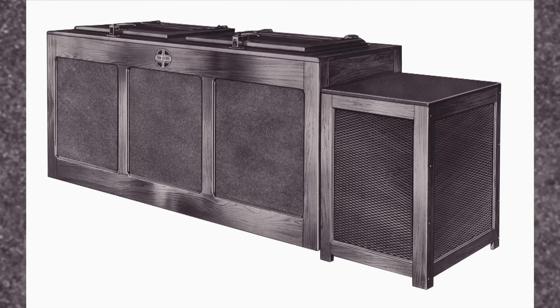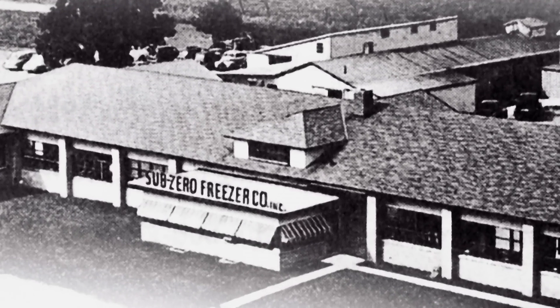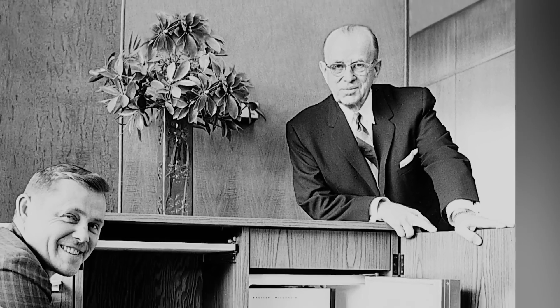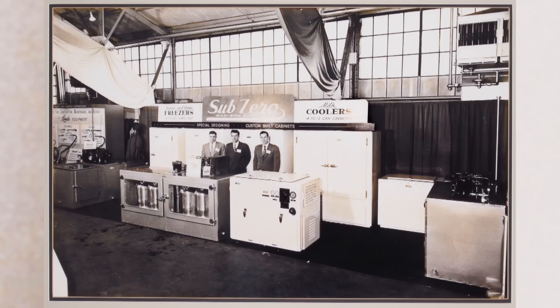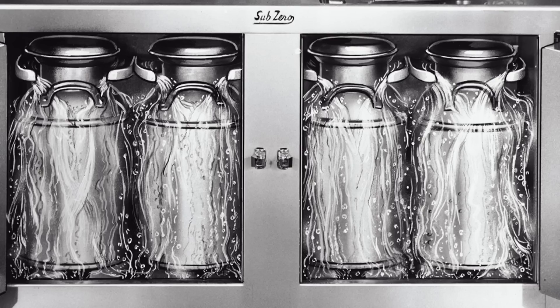Refrigerators have come a long way since the icebox. Sub-Zero was founded in 1945 in Wisconsin by a clever tinkerer named Westy Backey, the son of Norwegian immigrants. During the Depression, he taught himself engineering principles. He had a very modest background — an eighth-grade education — and had also done some work in sales.